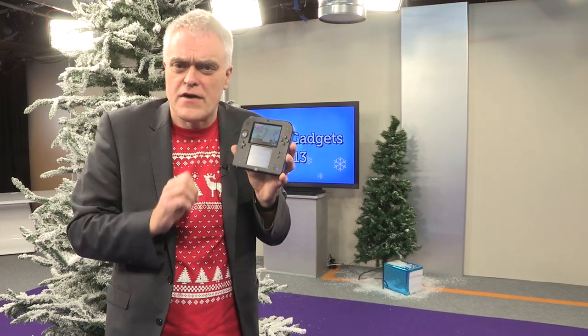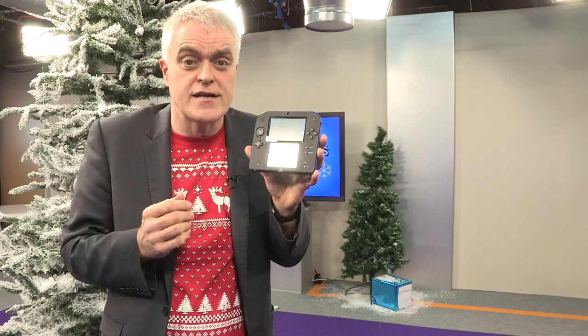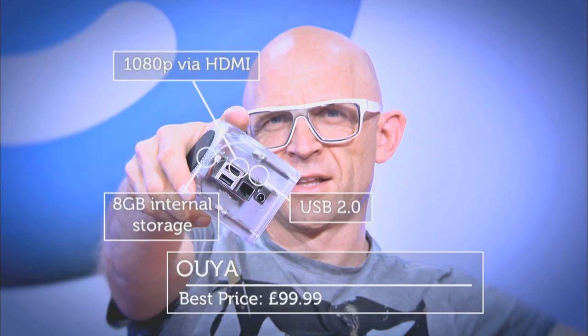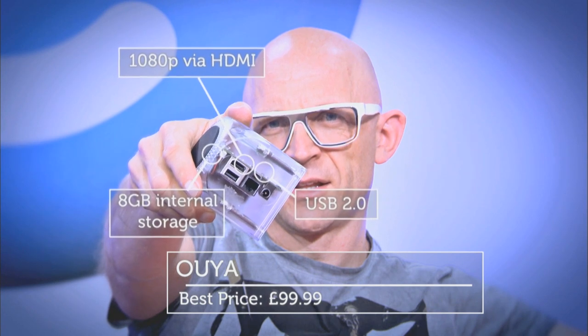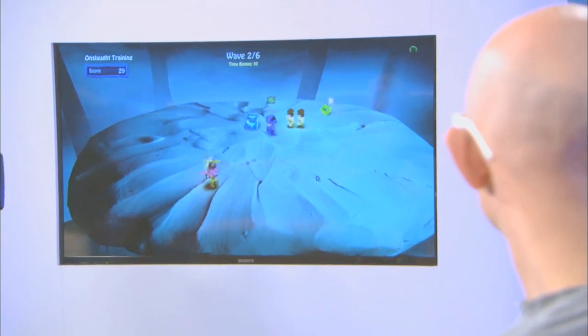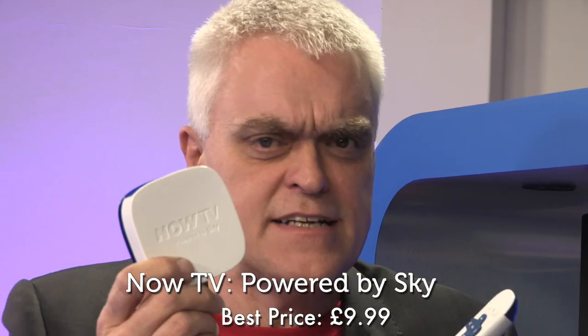At its lower price point, it could be perfect for very young gamers or those who simply just don't like 3D. And at 35, sticking with the gaming theme is Ouya, the Kickstarter-funded Android-powered games console that allows you to download a full range of Android games, as well as giving you the ability to create your own. And for less than £100, it's a perfect Christmas present for any budding games designer. At number 34, it's the Now TV box powered by Sky.